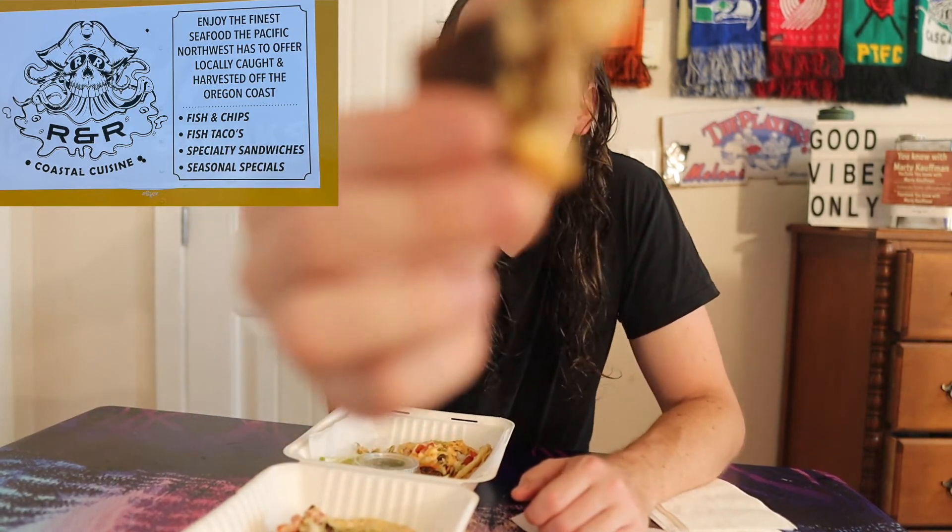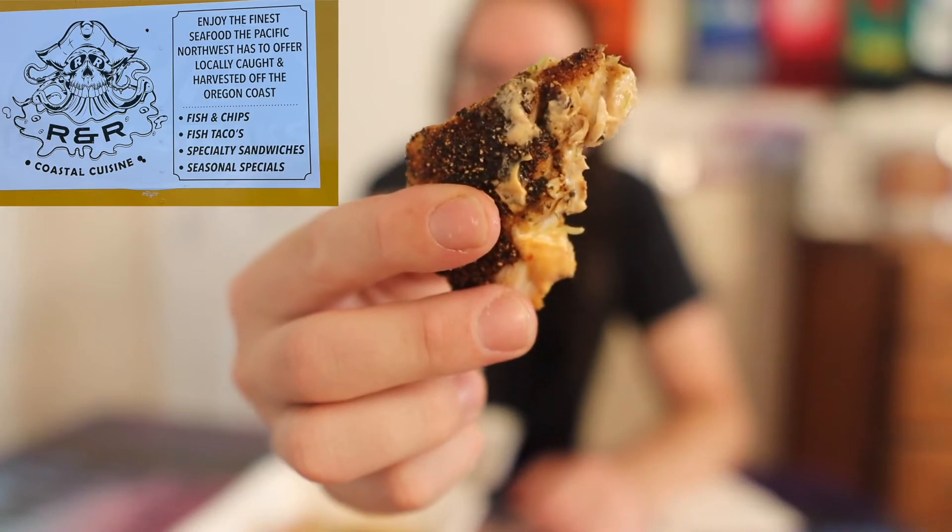These tacos right here, they take it to a whole another level. Tell you what, whole another level. Here's a big piece of tuna right there — you see that?